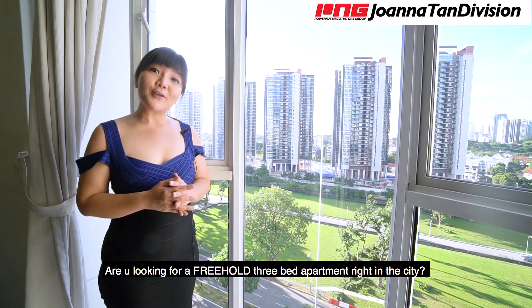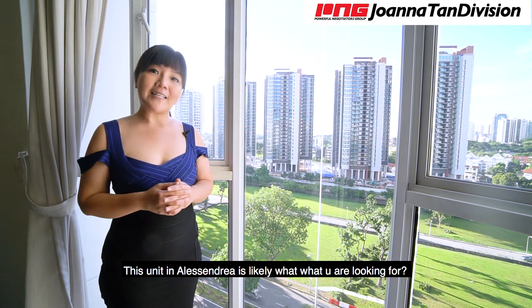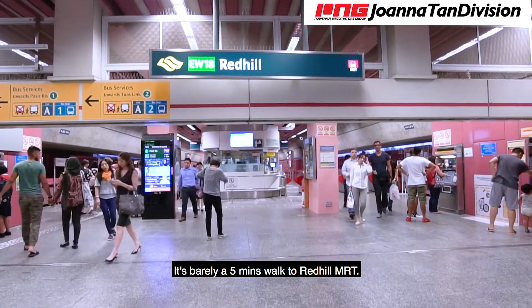Are you looking for a three-bedroom apartment right in the city? This unit in Alexandria is likely what you are looking for. It is barely a five-minute walk to Red Hill MRT.